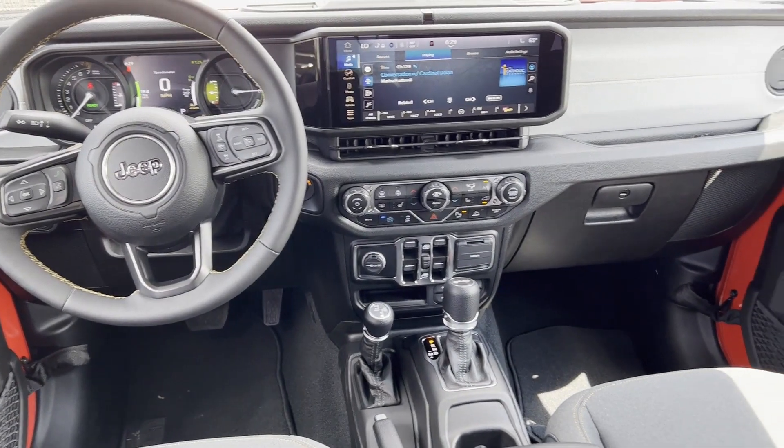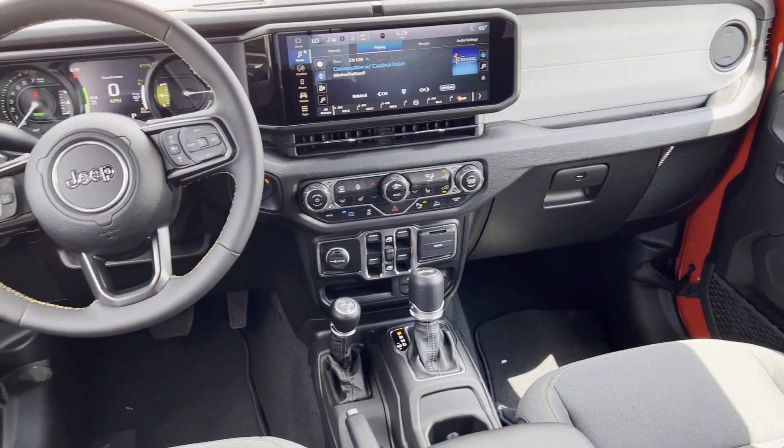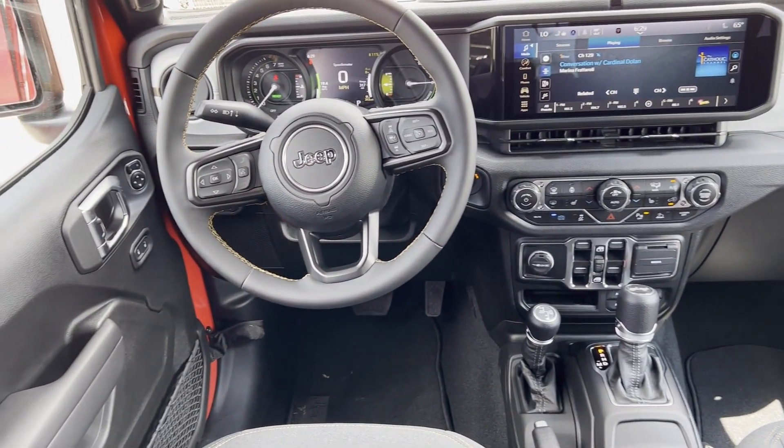Auto climate control, keyless entry, and front bucket seats. Adventure is calling for you. Drive it home today.